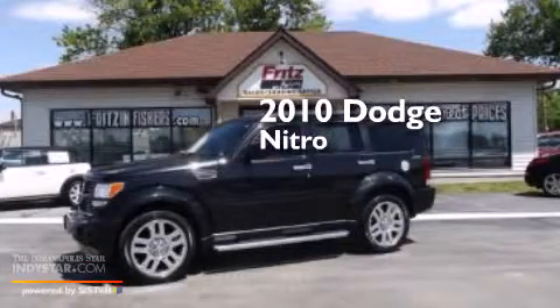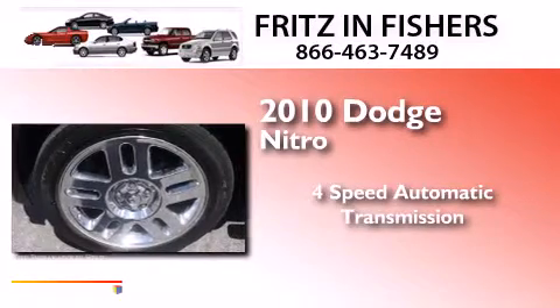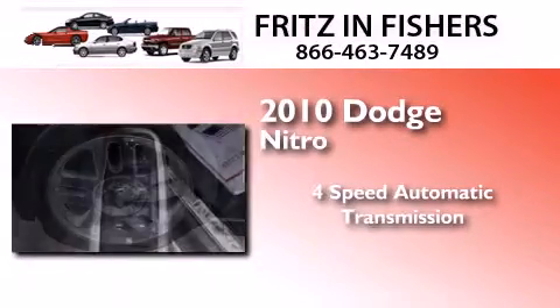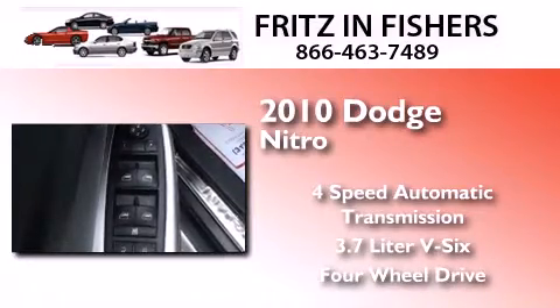This is a 2010 Dodge Nitro. This SUV has a four-speed automatic transmission, a 3.7-liter V6, and the added safety and control of four-wheel drive.